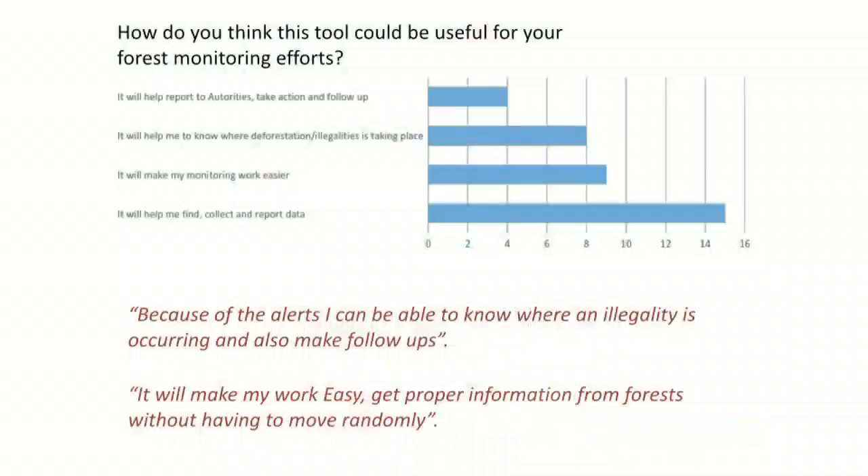The tool needs to be connected to the internet to download alerts, but after that it works totally offline, including with the base maps. Feedback from communities shows that around 90% have been able to download the alerts and navigate to them, and they find the tool potentially very useful for their workflow — for example, how it helps them find alerts and follow up, and how it makes monitoring efforts more efficient instead of just randomly wandering through forest reserves.